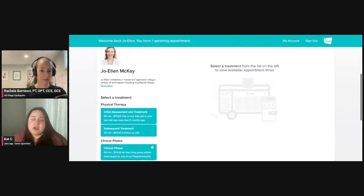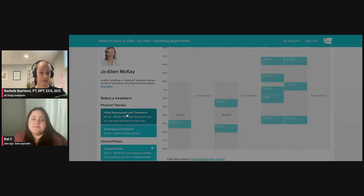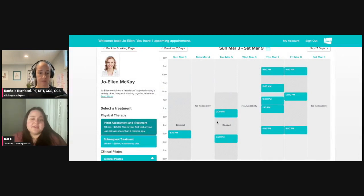Joellen has a few different options. For her, we've got physical therapy and she does some classes, which is clinical Pilates. But I'm just going to go ahead and select physical therapy. Now another option you can have is that maybe you don't want initial appointments to be booked by clients — we 100% understand that. So you can actually create this as contact to book. In that case, clients can still see where you have open availability, but they're not actually able to select that appointment. They would have to call or contact the clinic to secure that booking, which can be helpful if you want to ask a few initial questions.